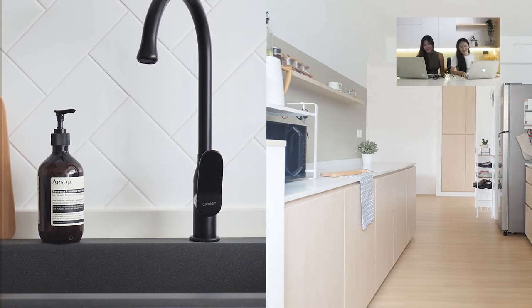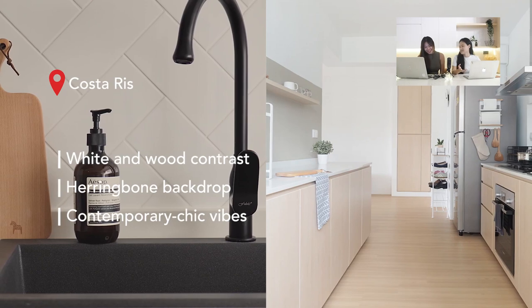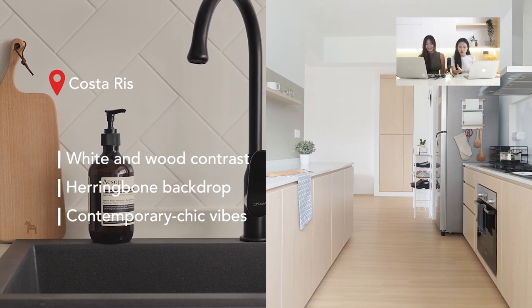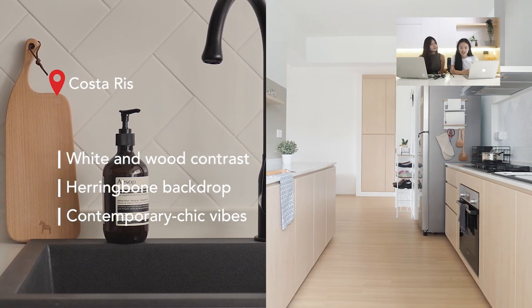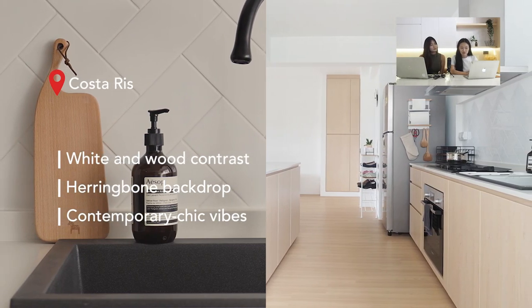Next is a kitchen at Costa Race. This kitchen has two rows of bottom cabinets only — no top cabinets — which makes the whole kitchen feel bigger. On one side of the kitchen there's no backing at all, just paint. On the other side, herringbone tiles are used as a nice feature wall.